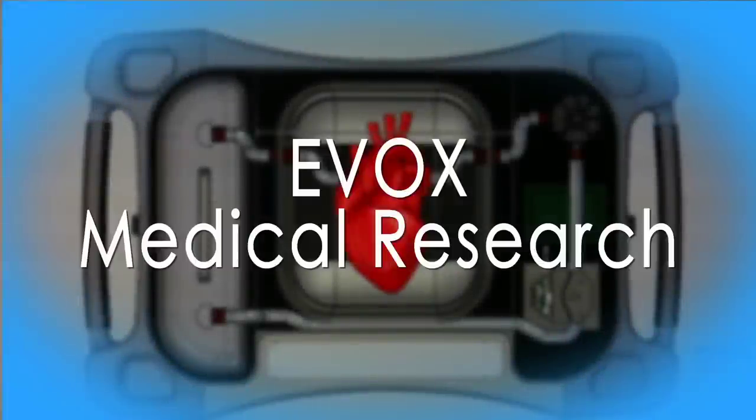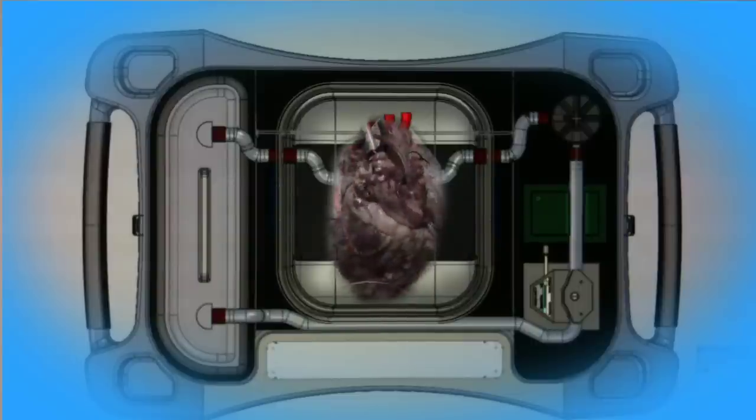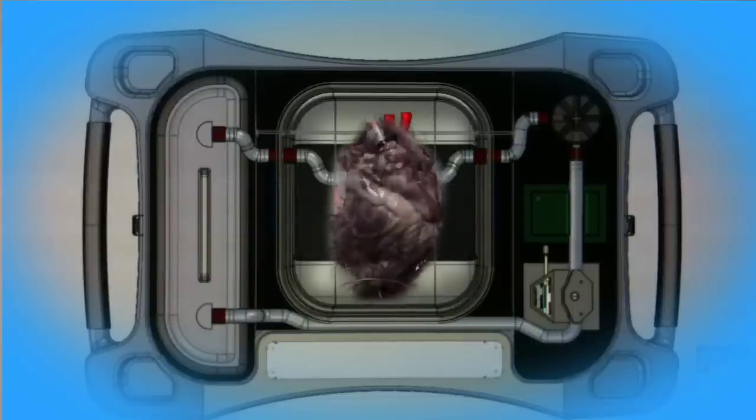Our product is a perfusion device that pumps blood throughout the organ in transit, allowing the organ to function normally outside the body.